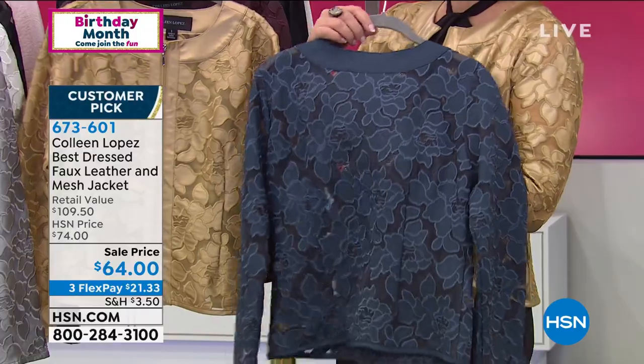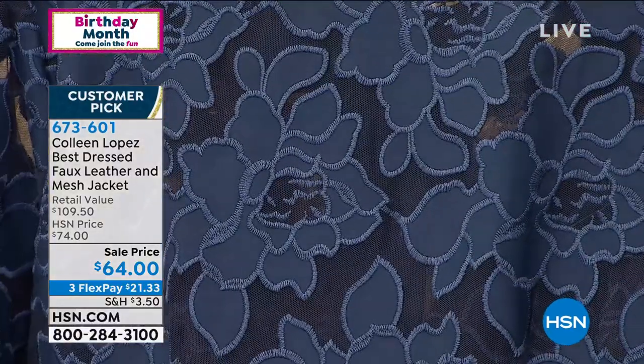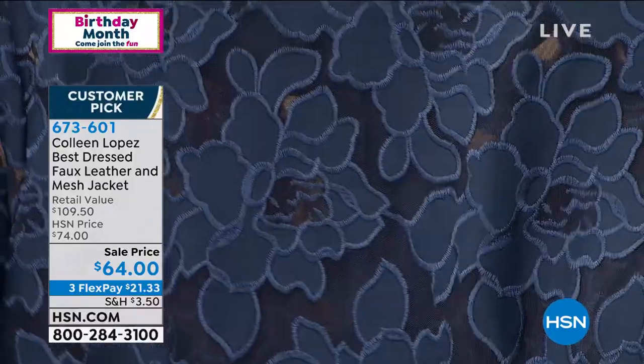My mother owns this jacket. Every one of my sisters — Mary, Carolyn, and Marilyn — they all have this jacket and love it. My sister-in-laws have this jacket. Everybody loves this jacket.